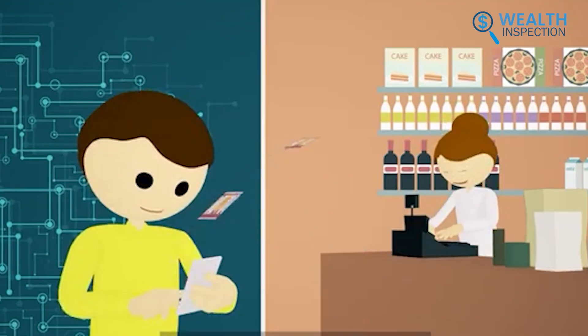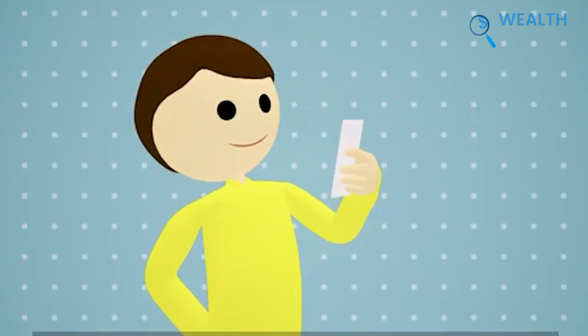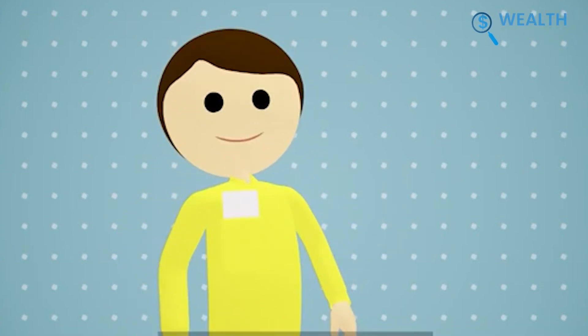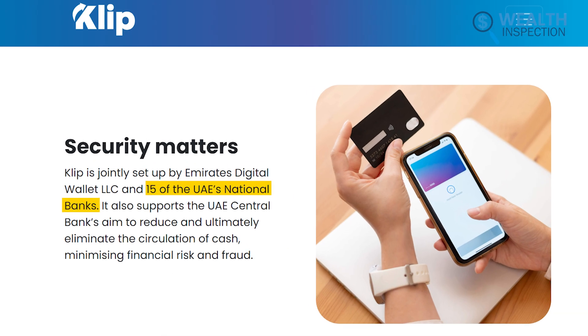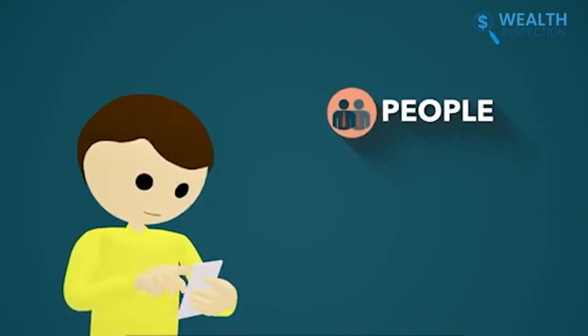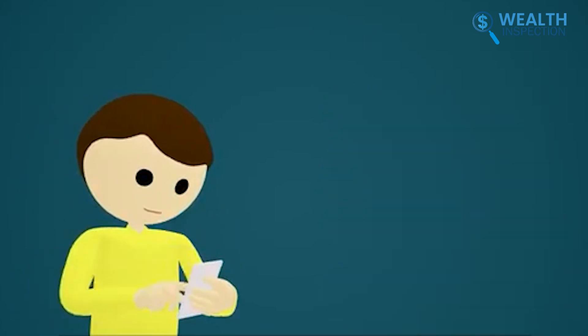International bill payments were smooth and provided us with financial freedom. Setting it up was simple to follow. After downloading the app, we registered and began using it for various transactions. The app, backed by Emirates Digital Wallet LLC and 15 UAE national banks, gave us confidence in its security.